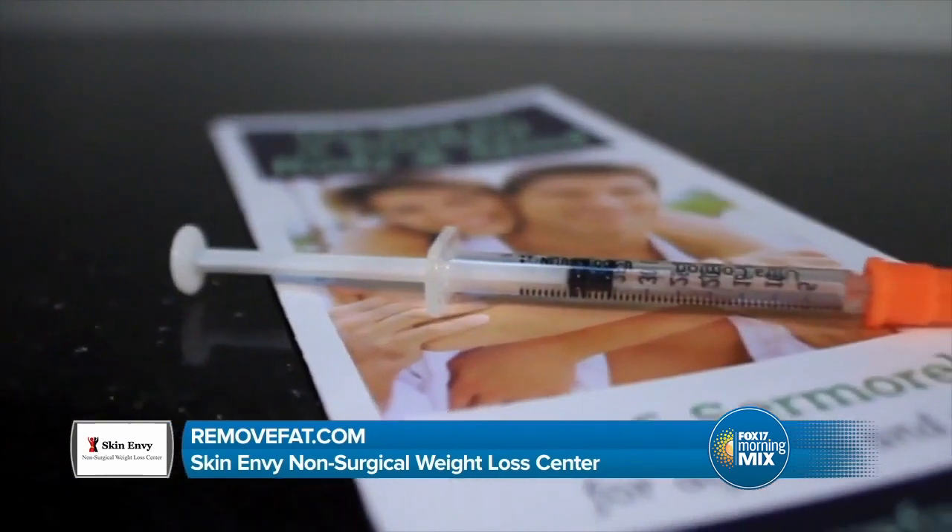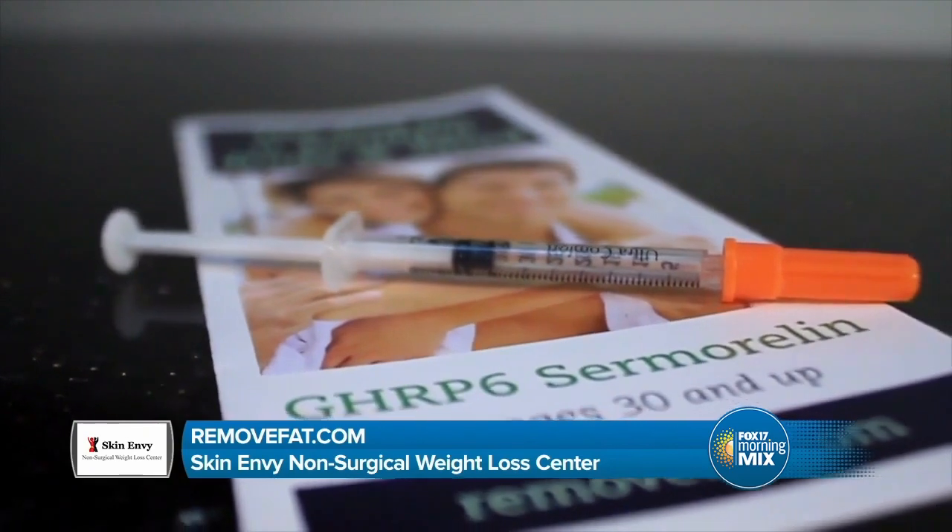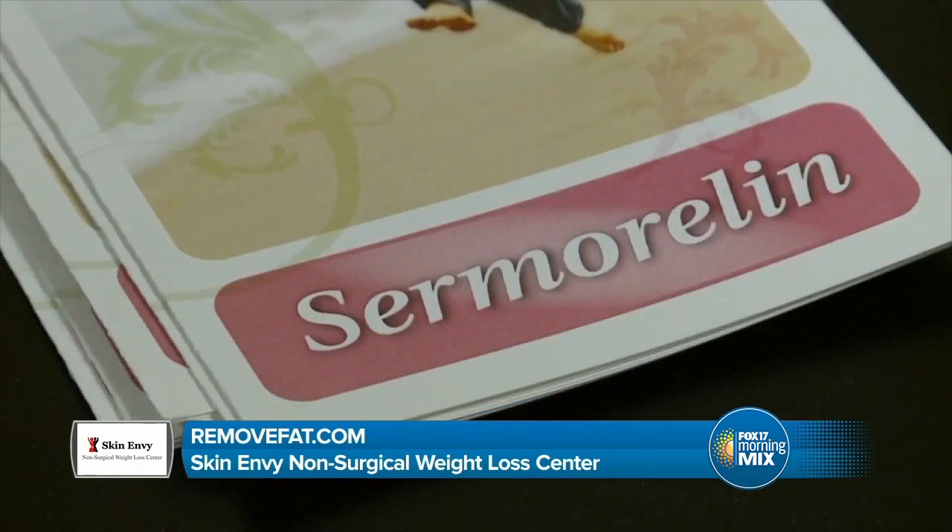Sermorelin also helps with sleep, allowing you to sleep much more soundly, and it boosts the immune system — very important to fend off disease, colds, and the flu. I've been a radio personality in West Michigan for about 25 years. The schedule is taxing; I wake up at about 4 o'clock every morning. Within a month of starting Sermorelin, I noticed a different sleep pattern — sleeping deeper. When I got up early in the morning, I felt more refreshed than before, with more energy throughout the day. Instead of wanting a nap at 2 p.m., I could go for a walk instead.